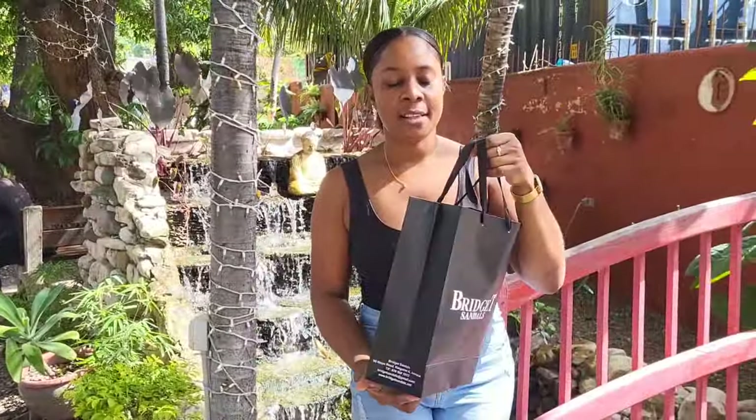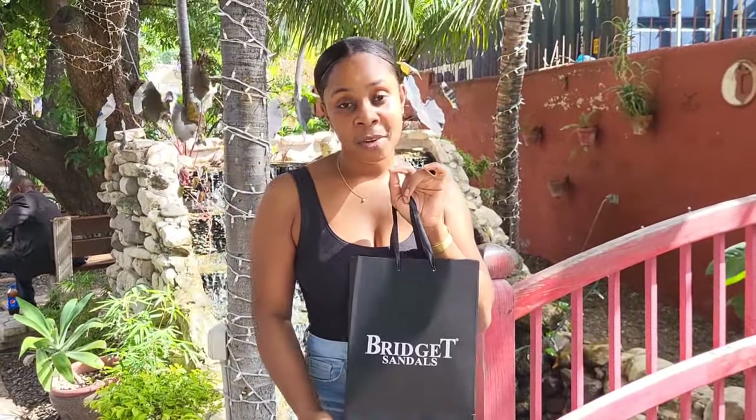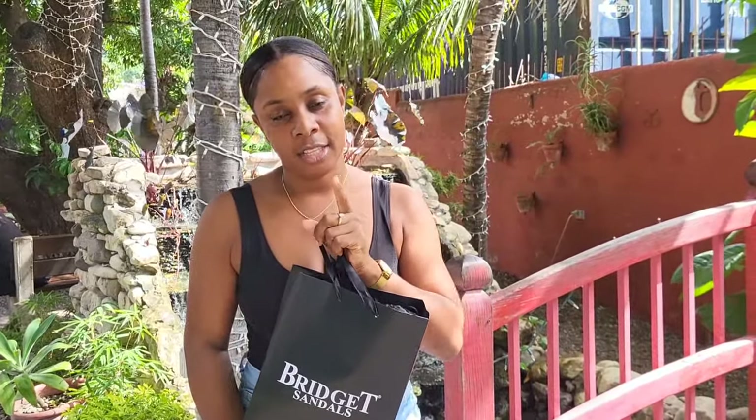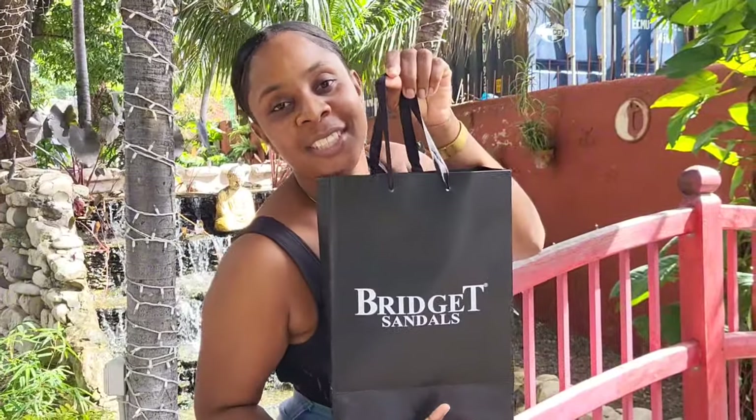Hope you guys like this video! We're going to end the video right now. Remember to like, share, and subscribe. Leave a comment in the comment section. And until next time — bye! I'm out with my Bridgett sandals.